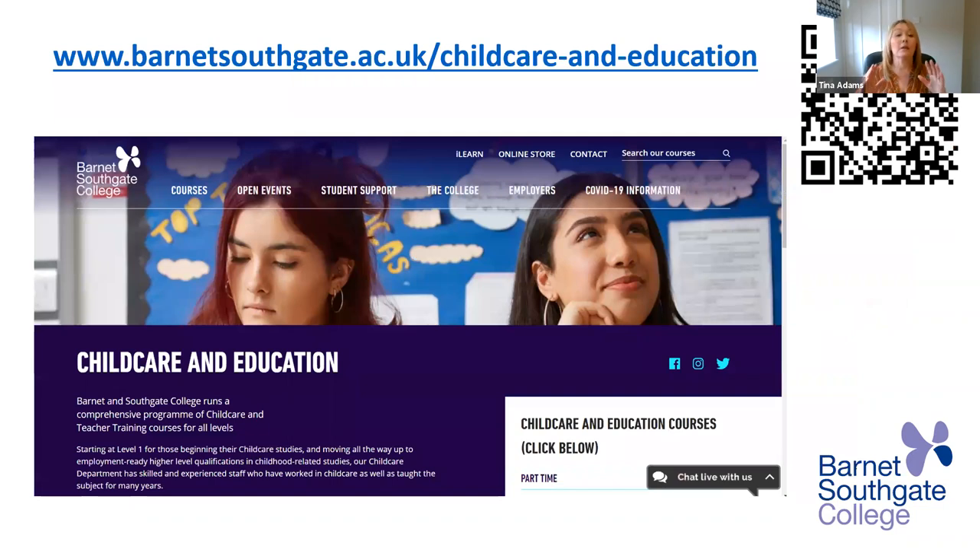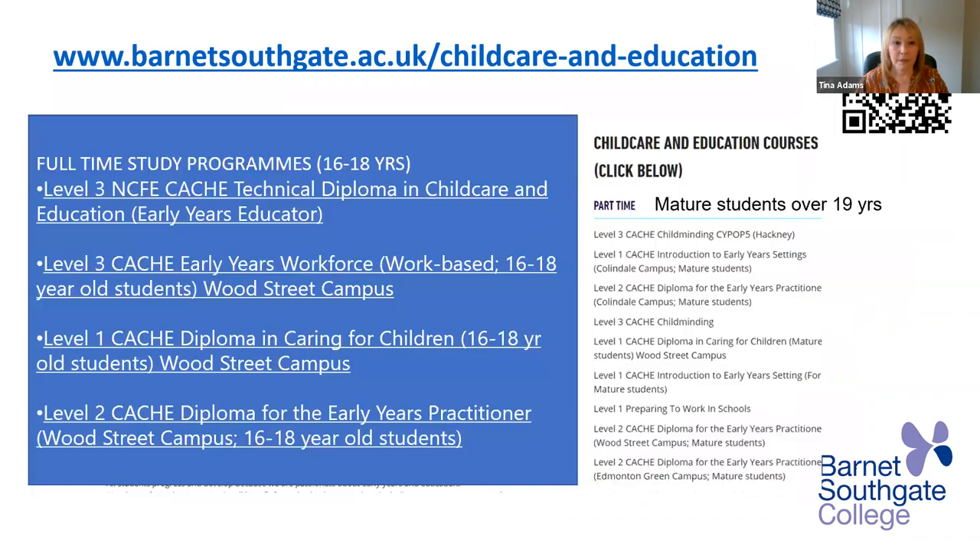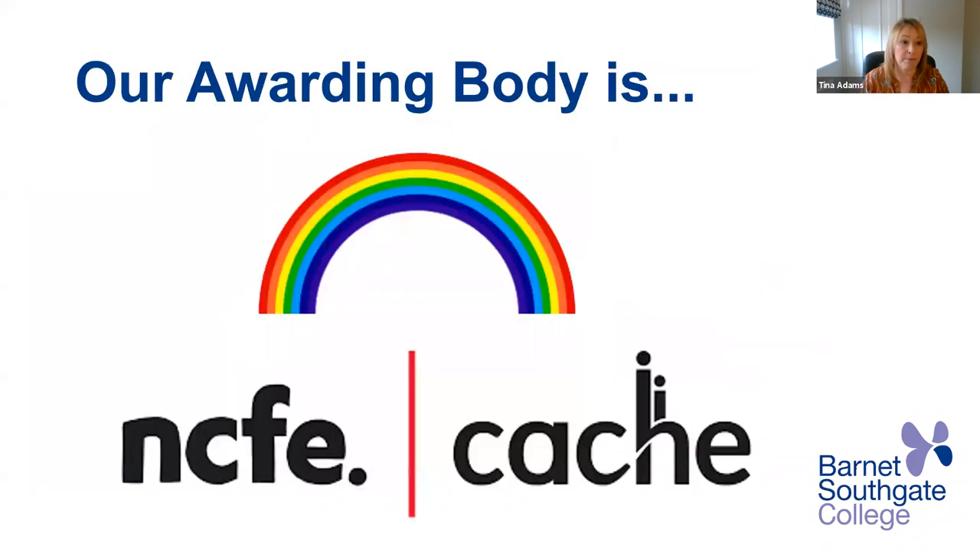This is our Barnet Southgate website link. On the side you'll see a QR link and it will take you straight there. On the courses page we've got the full time study programme and also the part time for mature students. I'm just going to take a moment to go through each of these. Just to let you know, our awarding body is NCFE CACHE.